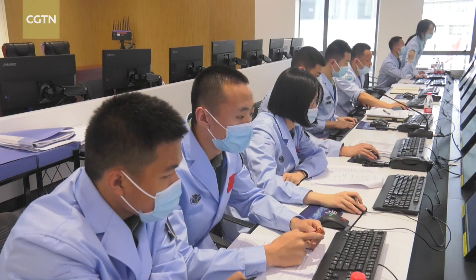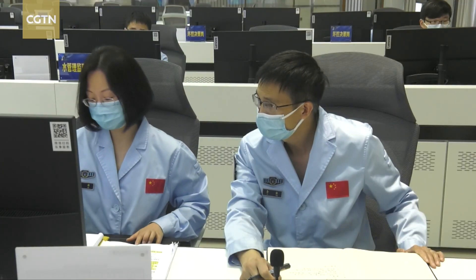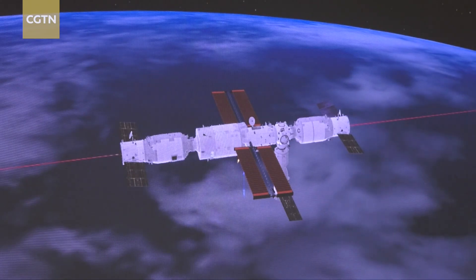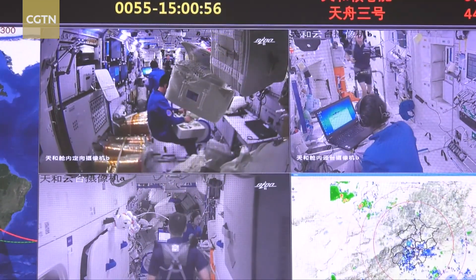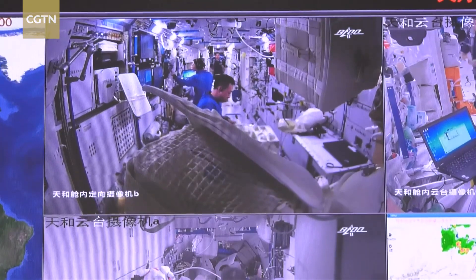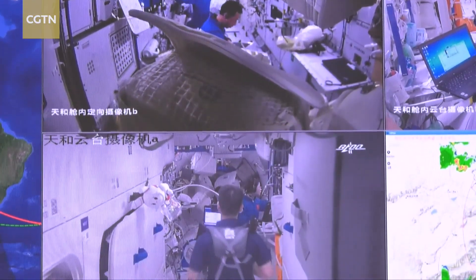The crew are working with the ground team to complete the assembly and construction of China's base station, including various docking and repositioning operations. Wentian, the first of two space lab modules, is expected to arrive soon.